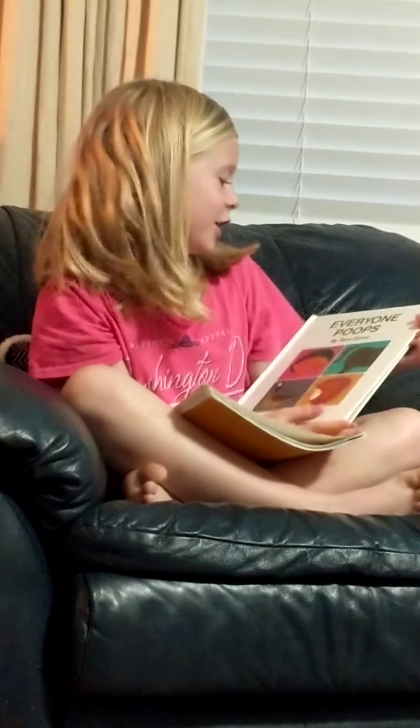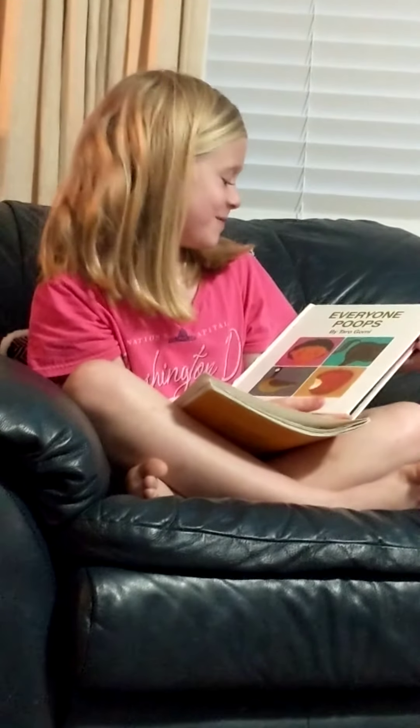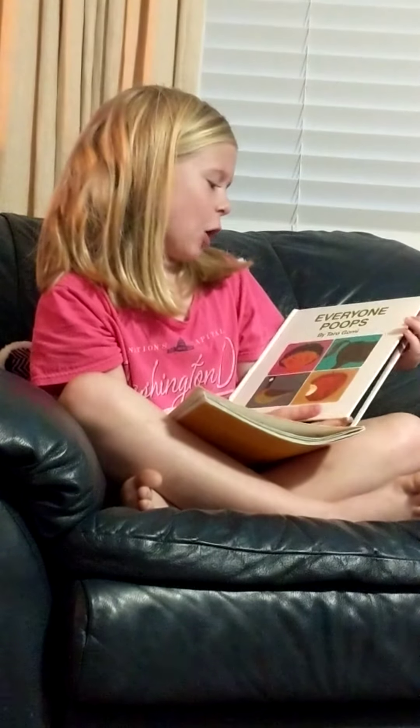Go ahead. We're going to read Everyone's Poops by Tara Gomez.